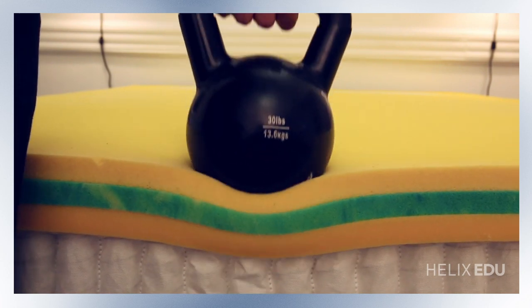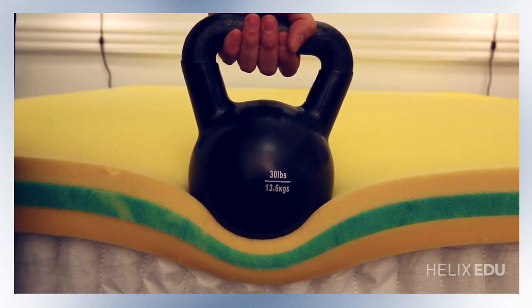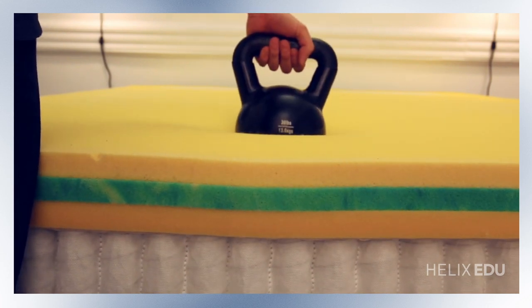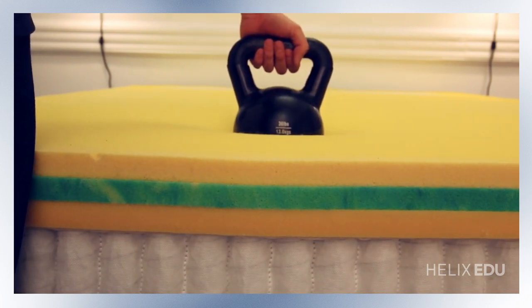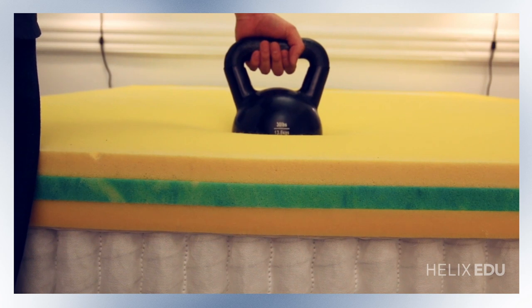This is a 30-pound kettlebell on the edge where you can see the support of the steel springs in the perimeter, and then I'm going to move it now to the middle of the mattress where you can see that the kettlebell now is a little bit further down in the mattress to show the pressure relieving characteristics of the Helix Nightfall.